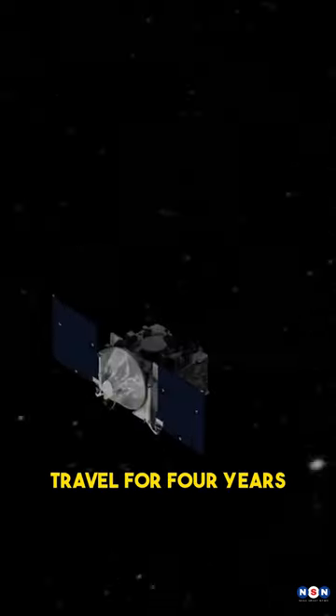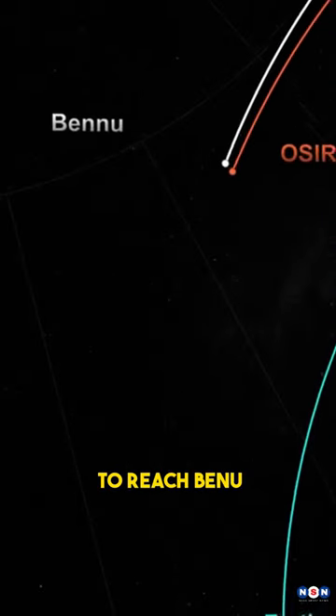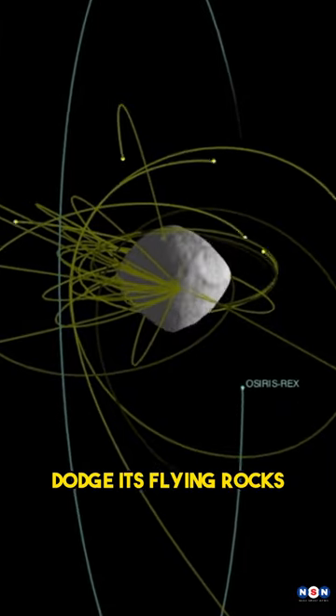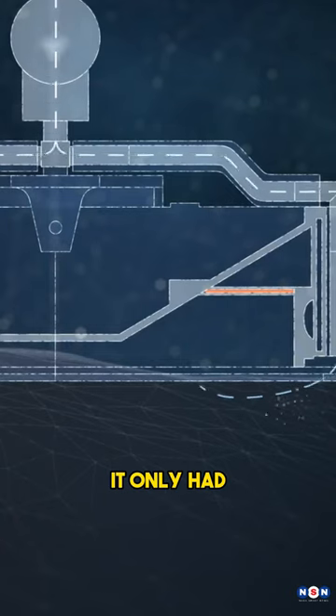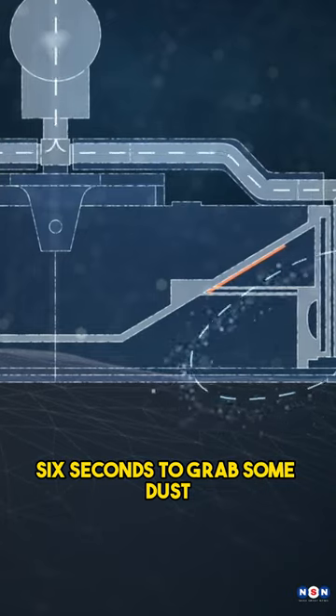However, this was not easy. OSIRIS-REx had to travel for four years and billions of kilometers to reach Bennu. Then, it had to map the asteroid, dodge its flying rocks, and touch down on a tiny spot surrounded by boulders. It only had six seconds to grab some dust and get out of there.